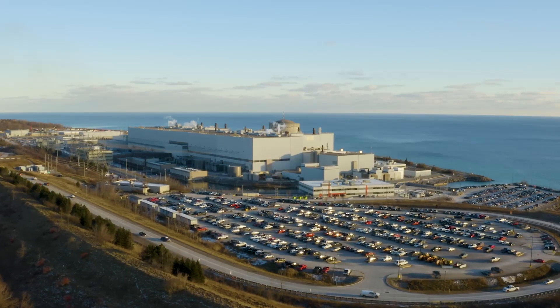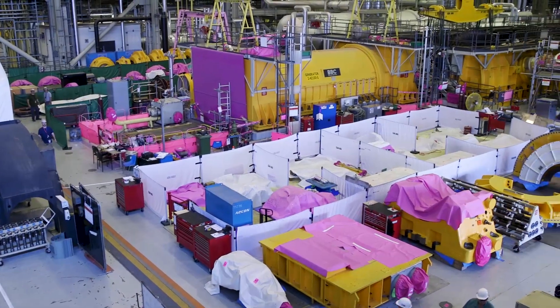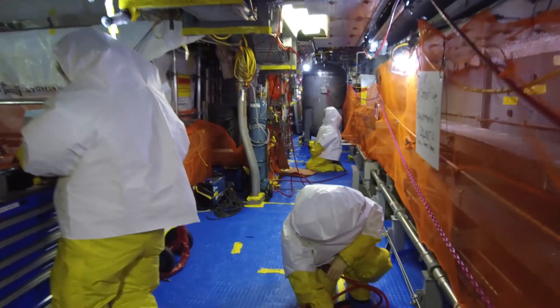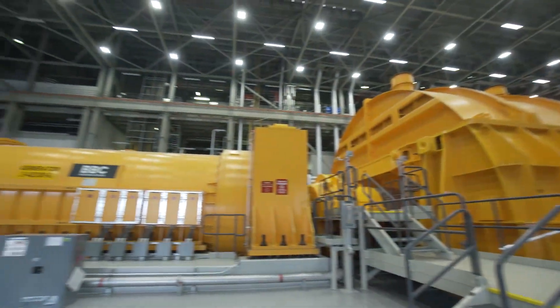Returning Darlington Unit 2 to service on budget and on schedule, after the many years of planning and preparation that have gone into the Darlington refurbishment program, and now watching Unit 2 operate flawlessly has been a highlight of my career. I could not be prouder of the achievement and the team that was there with me to make it all happen.